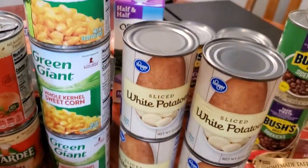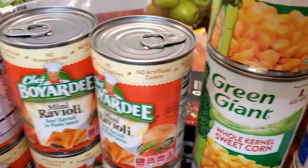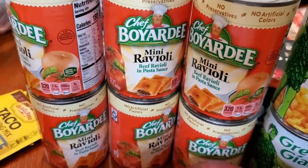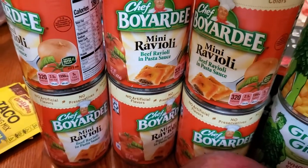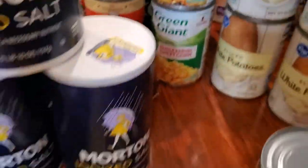Four cans of corn. This is for the stockpile, but I will have to hide it on a lower shelf because my children — again, not children, adults — will eat these up. They're crazy about them.